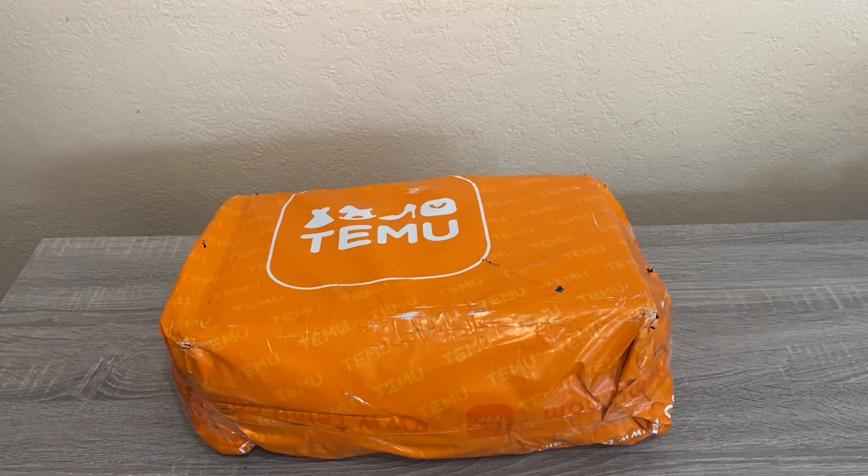This is my fourth Temu haul. If you use the link down below to sign up, they'll give you a hundred dollars worth of coupons. Those coupons usually expire within a few days, so they want you to place an order quickly. But if they do expire before you use them, you can email Temu and ask them to reinstate the coupons — I've done that with multiple orders.